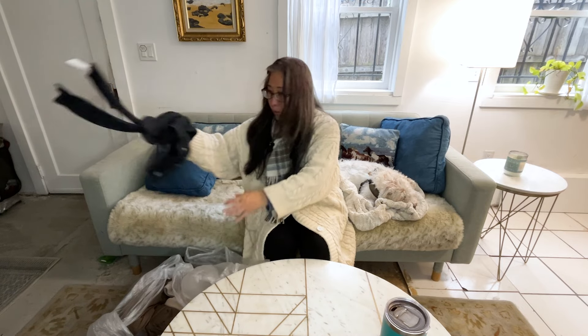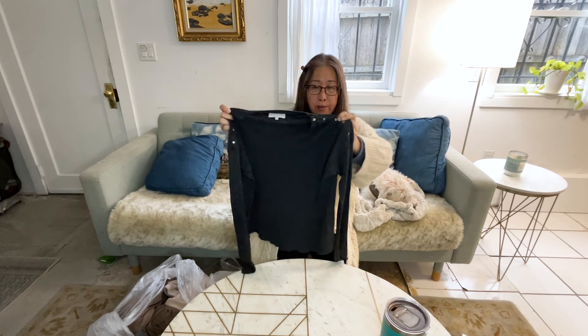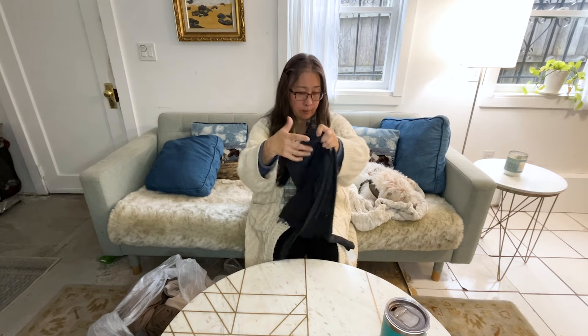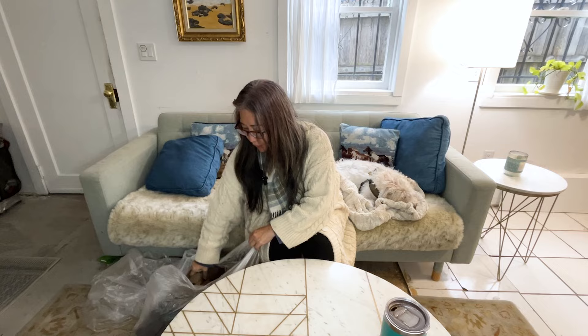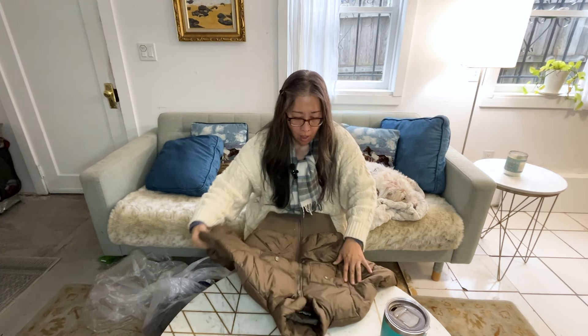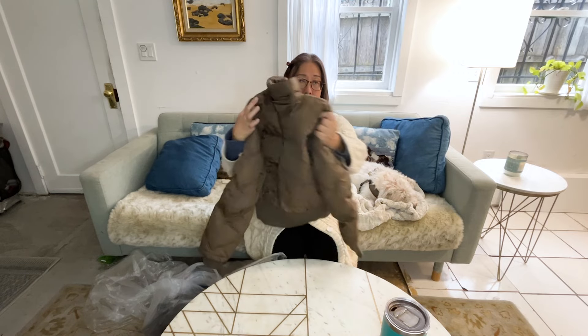Here is a Michael Stars long-sleeve t-shirt with a really nice detail of snaps on both shoulders — just a nice basic item. I'll probably take it over to the buy-sell-trade store. I believe Michael Stars is sold at Nordstrom, but when I've tried to sell it on Poshmark and eBay it really didn't do so well for me, so I don't really want to put it in my closet or store.